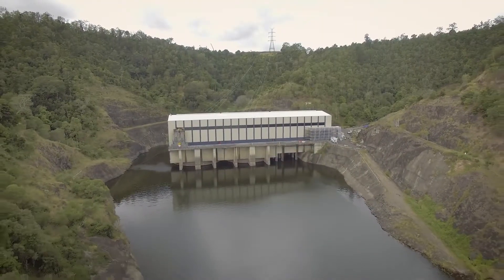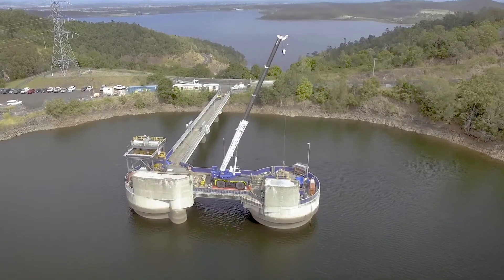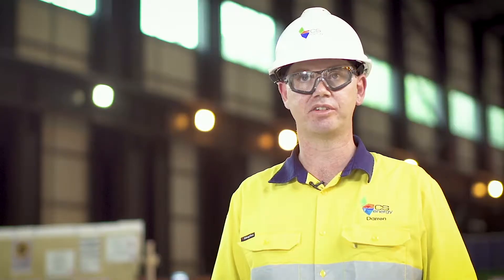It operates by pumping from the lower reservoir to the upper reservoir and releasing it to generate electricity when required.